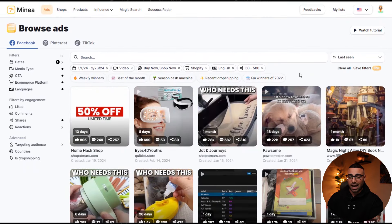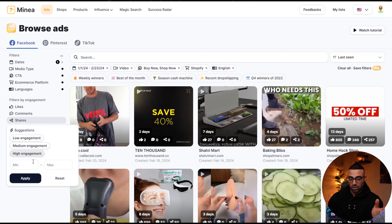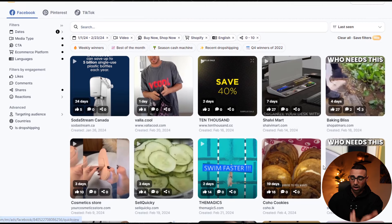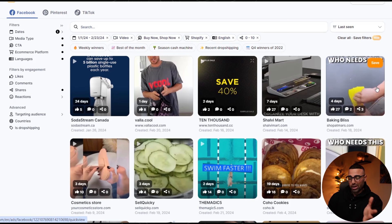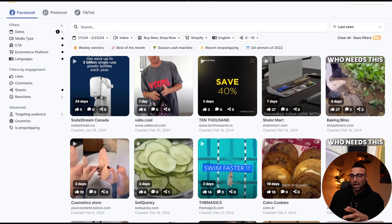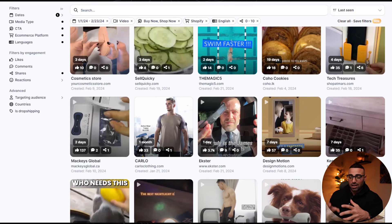Now, what we can also do is look at bad ads or ads that are not performing — I sometimes do this just to see what I should not do. I would remove the shares filter, keep everything else, then set shares minimum to zero and maximum to 10. This shows us examples of bad products and ads not getting engagement. This doesn't mean every ad here is terrible, but if an ad has been running for a few weeks with no engagement you can pretty much guarantee it's a dud. The key insight is: even if a product solves a problem, if people can't connect to it and it's not niche enough, they just won't buy it.